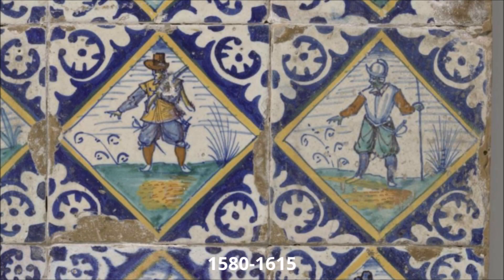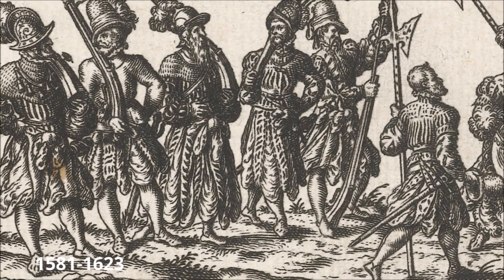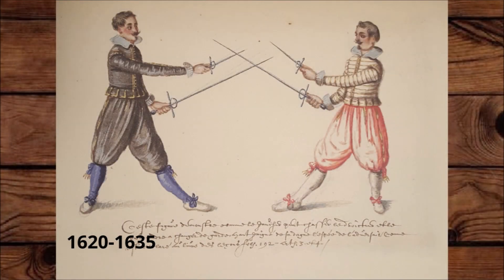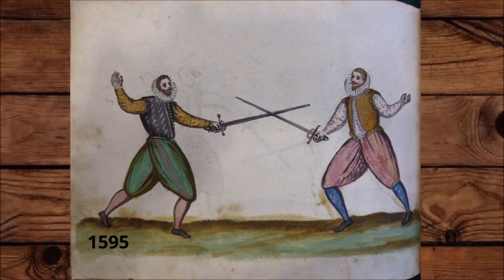The way to spot left-handed people in historical images isn't that hard. The easiest way is to have a painting with a group of people — if some people are wearing a sword on the right hip or using a sword in their left hand, and other people in the same image wear a sword on the left hip and use their right hand, then you know that at least some of those people would have been left-handed. We also see fencing manuals that discuss defense against someone who is holding a sword in the left hand.